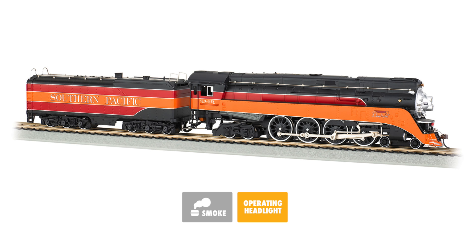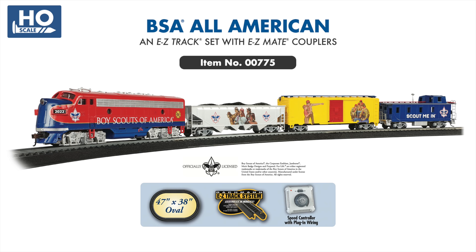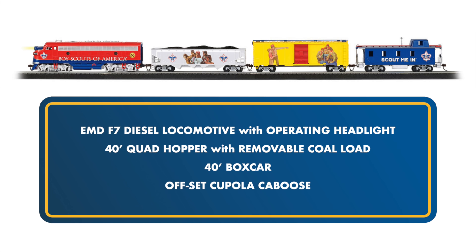The GS4 locomotive comes equipped with LED lighting and a smoke unit for realistic puffing smoke. Next up is the new BSA All-American, officially licensed by the Boy Scouts of America. This set features a classic F7 diesel locomotive with operating headlight, two freight cars, and an offset cupola caboose, all displaying licensed graphics and iconic BSA artwork by Joseph Satori.